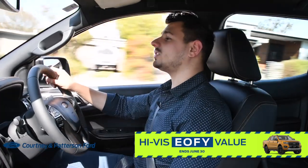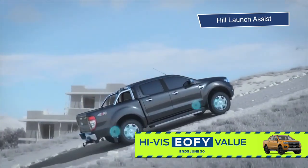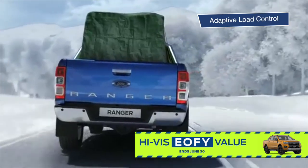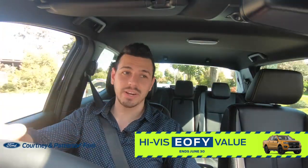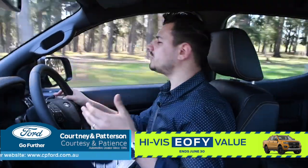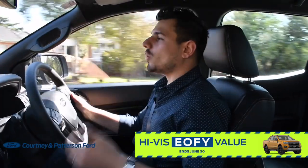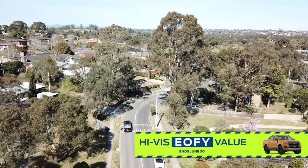The Ranger has a suite of safety features, including dynamic stability program, rollover mitigation, hill launch assist, hill descent control, trailer sway control, traction control, adaptive load control, and emergency brake assist. It's no surprise that the Ranger has a five-star ANCAP safety rating. One thing I love about this ute is it doesn't have that boaty feel that most larger vehicles have. It's just got a nice, firm suspension that allows you to feel planted on the road. You feel very secure and you don't get that wobble when you go around corners or caress any bump or dip in the road.